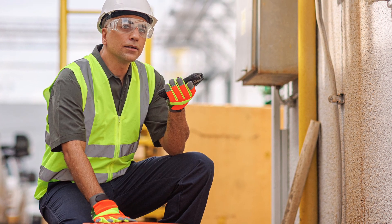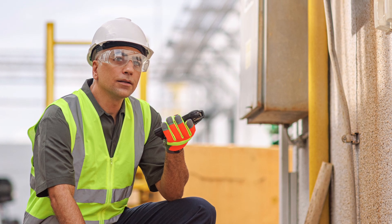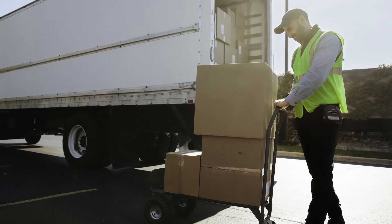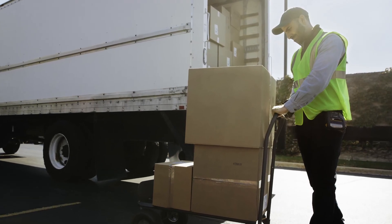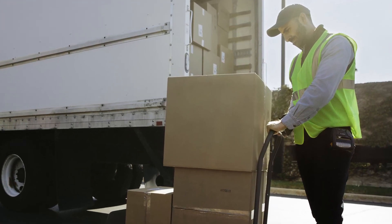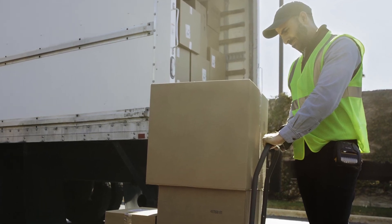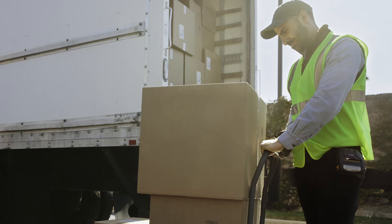Because all the information is hosted locally, the software is only configured to work with one RFID reader at a time. For most use cases and most users, they're only looking to use the one. But if you have a setup where you want to use multiple readers or want to pair this with a fixed reader, you're going to want to upgrade to a slightly different version of the software — and that's something we can help you out with.